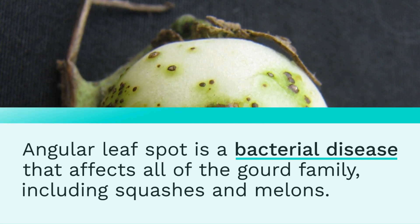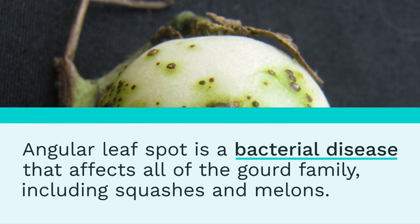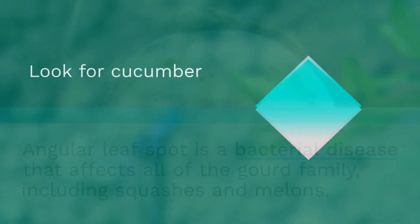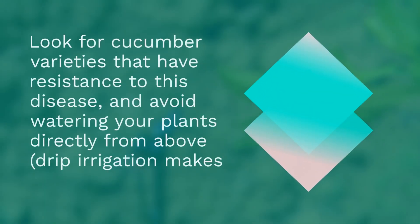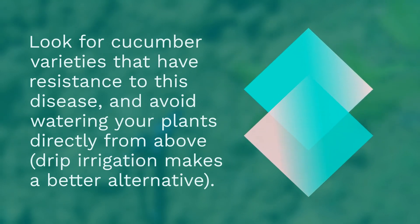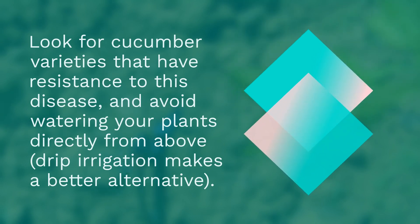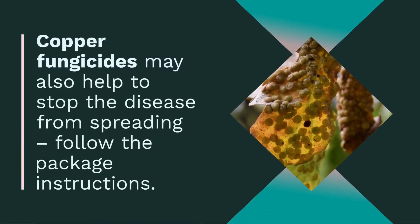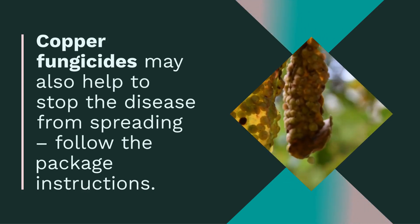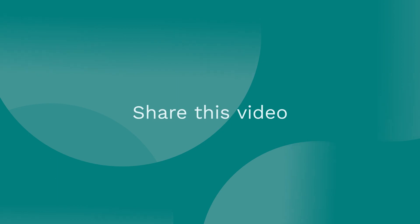The fifth one is angular leaf spot. Angular leaf spot is a bacterial disease that affects all of the gourd family, including squashes and melons. Look for cucumber varieties that have resistance to this disease and avoid watering your plants directly from above. Copper fungicides may also help to stop the disease from spreading.